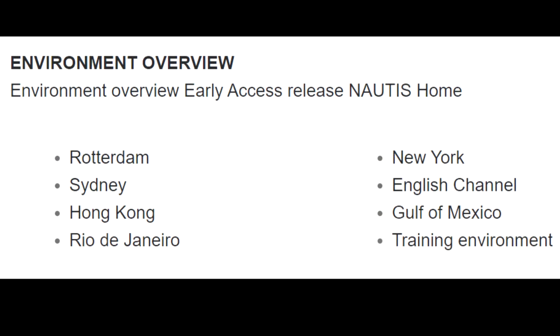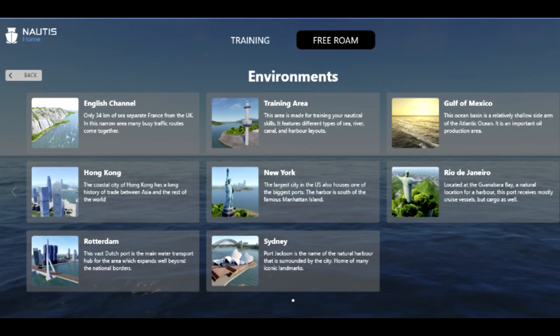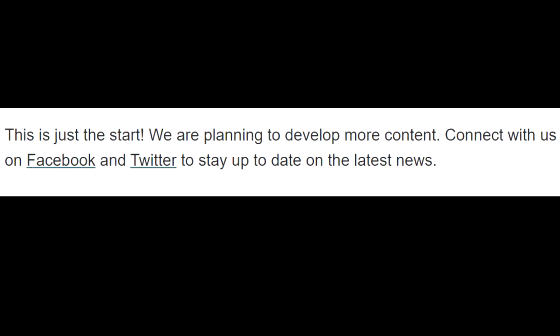Environment Overview — Early Access Release Nautis Home. The environments are Rotterdam, Sydney, Hong Kong, Rio de Janeiro, New York, English Channel, Gulf of Mexico, and a training environment. The Gulf of Mexico and training environment appear to be newly announced environments. This is just a start — we are planning to develop more content.